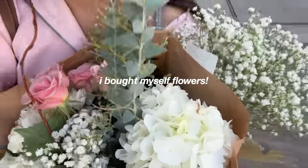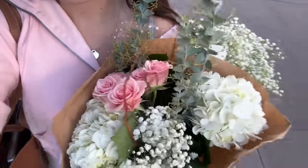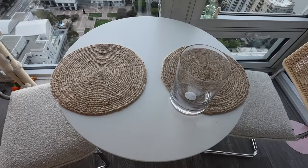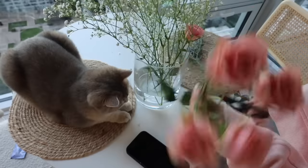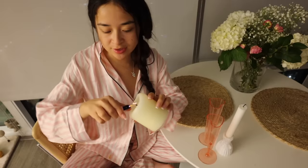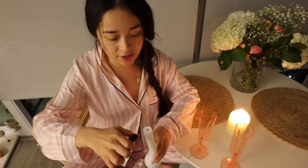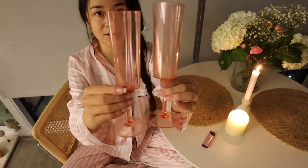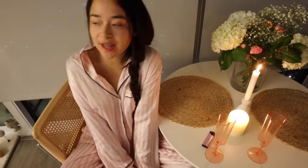I bought myself more flowers. I'm currently trying to figure out this table setup. My friend Emily is coming over tonight and we're going to have a girls night. Since Valentine's Day is coming up, I have the cutest hard cups. We're just going to be wearing our PJs, cook some pasta, watch a movie, and just vibe.